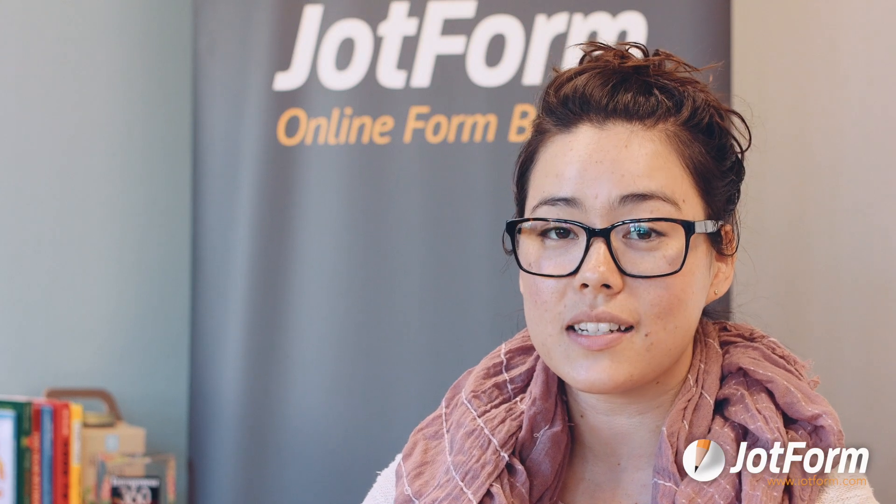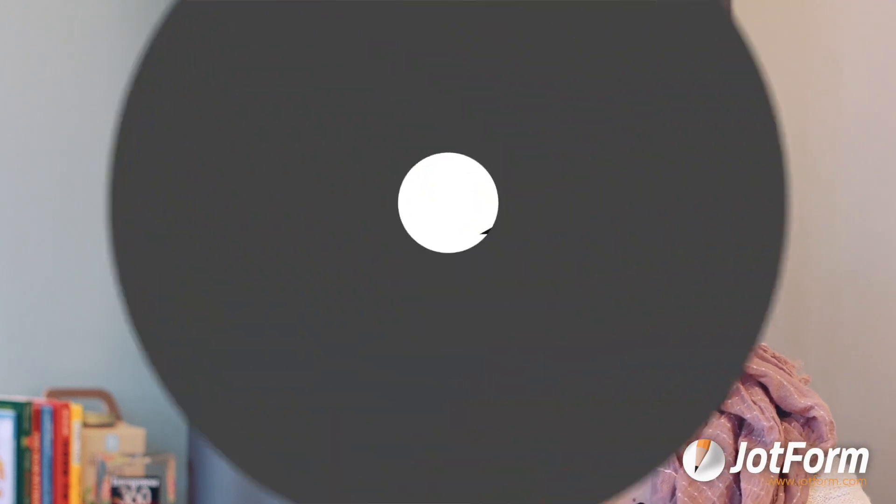I hope you enjoy creating your custom event registration forms with JotForm, the easiest form builder.